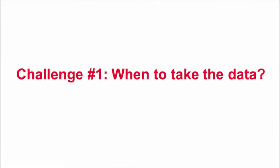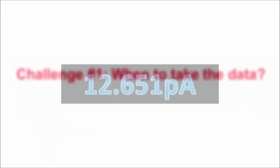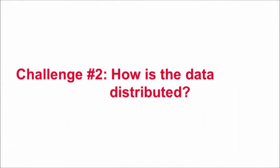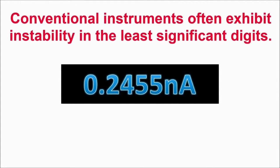First, since conventional high-sensitivity instruments only display numeric data, they do not give you any control over when to take data. Second, since the numeric display's least significant digits are always unstable, you really need to understand how the data is distributed statistically.